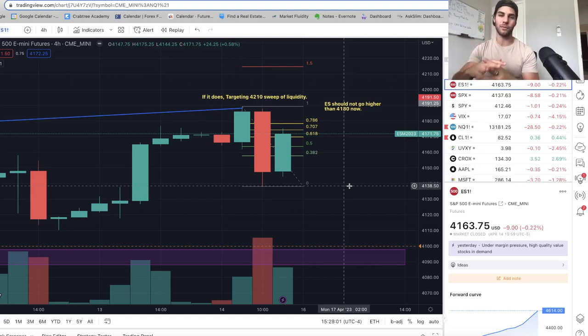In today's video, we're going to go over where the market went. We're going to go over a couple of trades we took this past week. And if you're looking to become a consistently profitable trader, definitely hit that subscribe button.